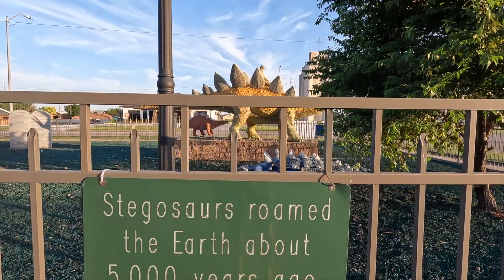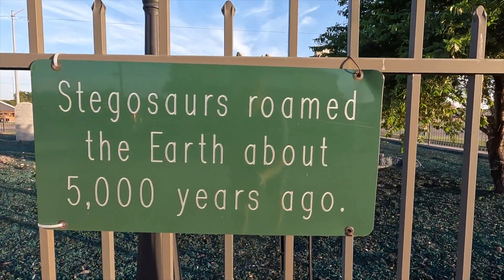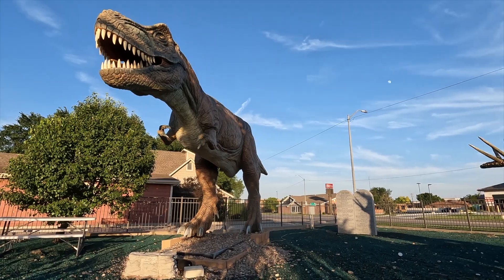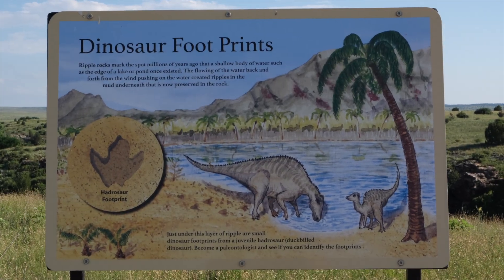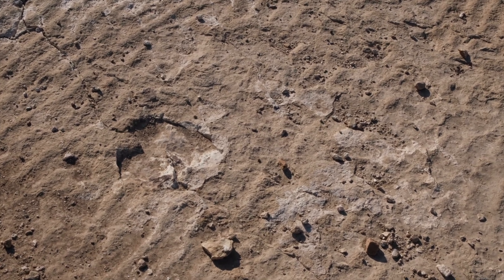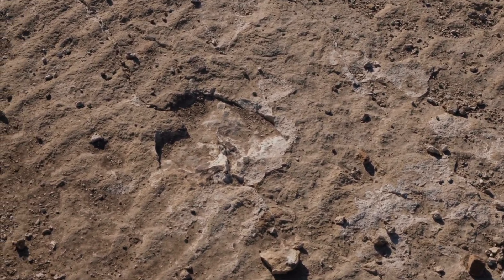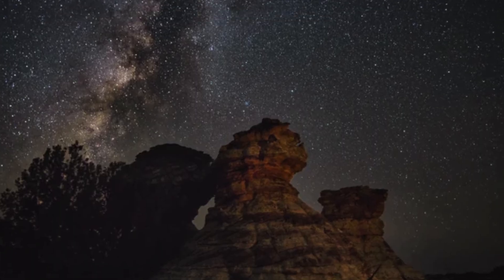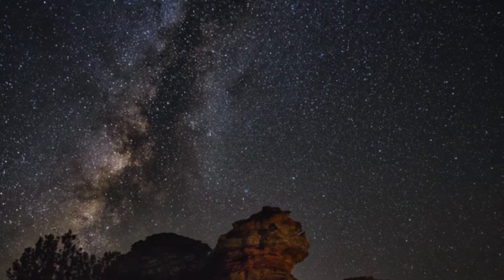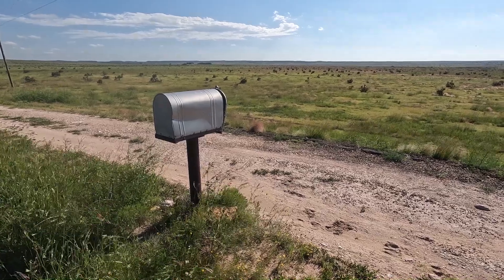70 million years ago, dinosaurs roamed the Panhandle. You can see the fossilized dinosaur prints at Black Mesa State Park, which are a little underwhelming, I'm not gonna lie, but it's still really cool when you think about it. Black Mesa is a dark sky park, ideal for stargazing since there is almost no light pollution — and there's no light pollution since virtually no one lives out there.